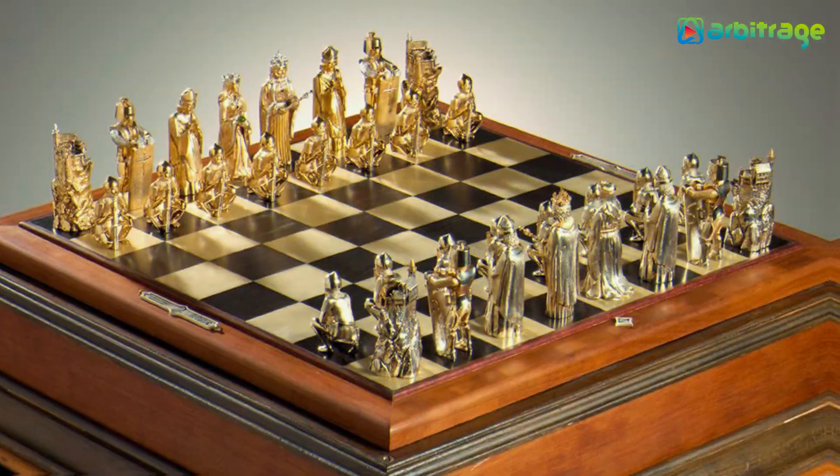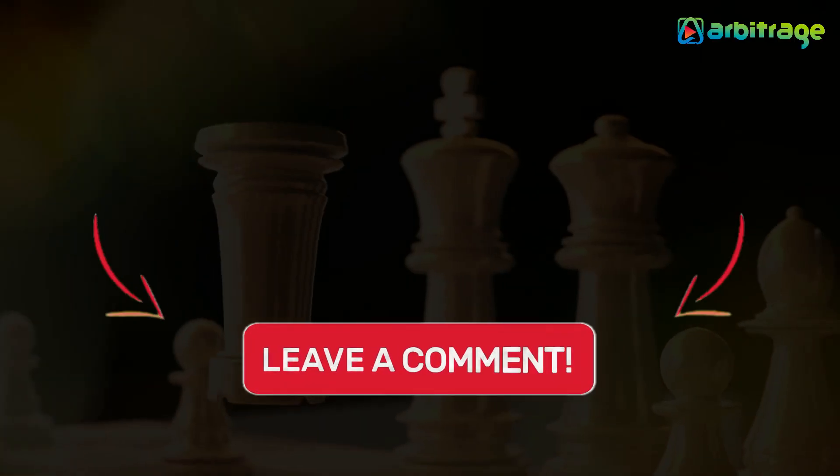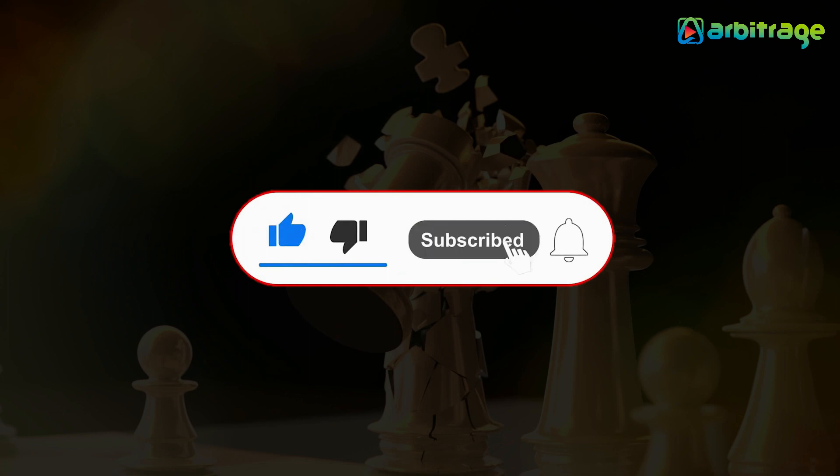So, there you have it — the top 5 most expensive chess sets in the world. Which chess set do you like? Let me know in the comments below. I hope you enjoyed this video. Make sure to give it a thumbs up and subscribe to the channel for more.